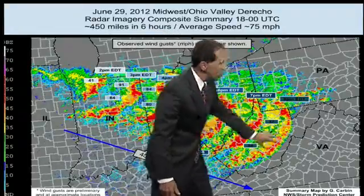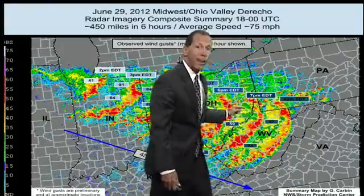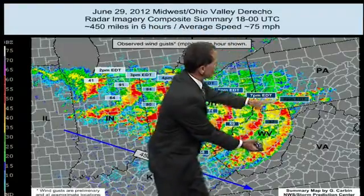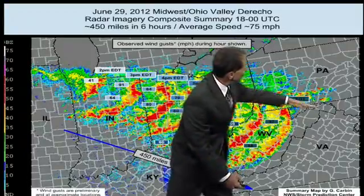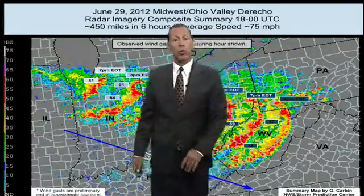It just got bigger and bigger and bigger as it pushed to the southeast. This is Ohio right here, and this is the leading edge of Virginia. So you can see where it was at 7 p.m., then 8 p.m., and then overnight it pushed all the way into Virginia and D.C. The top edge had the strongest winds, and this is Washington, D.C. right in here — that's why you had some of the strong winds come through taking down all kinds of trees.